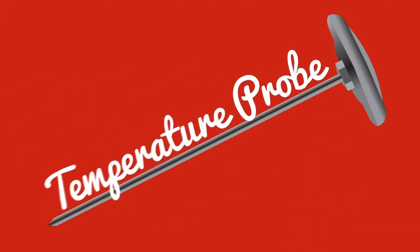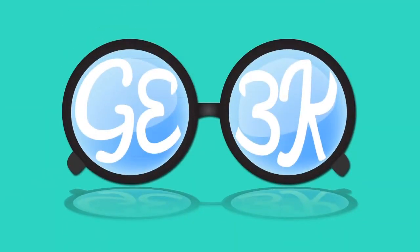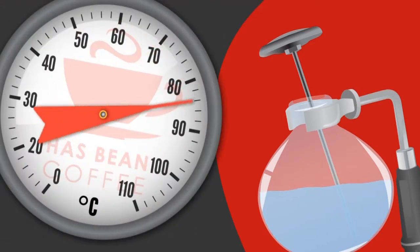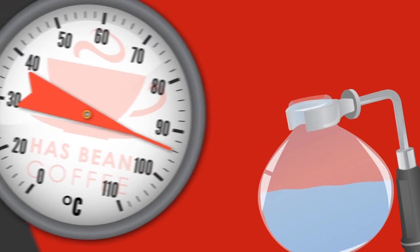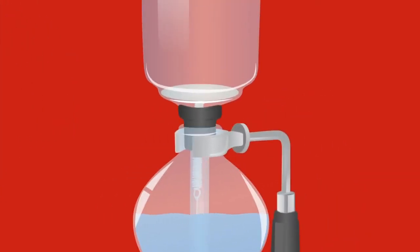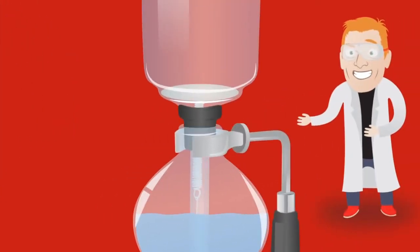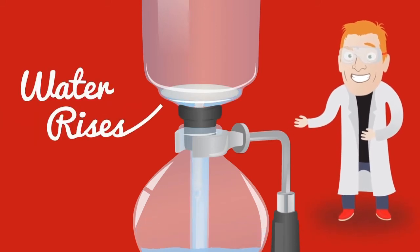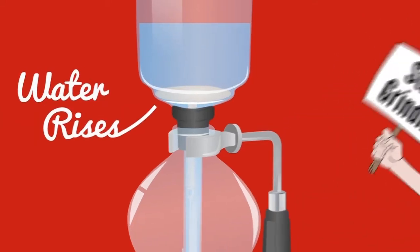Now, if you have a temperature probe, now is the time to admit you're a geek and put it into the bottom chamber. If you don't have a temperature probe, shame on you. When the temperature reaches 92 degrees C, remove the probe and drop in the top funnel. This is where the scientist in me gets very excited watching the water rise. As soon as the water starts to rise, start grinding.